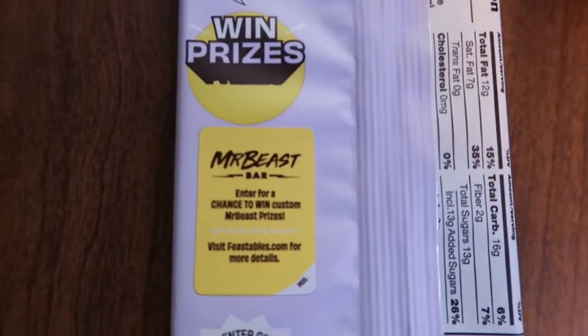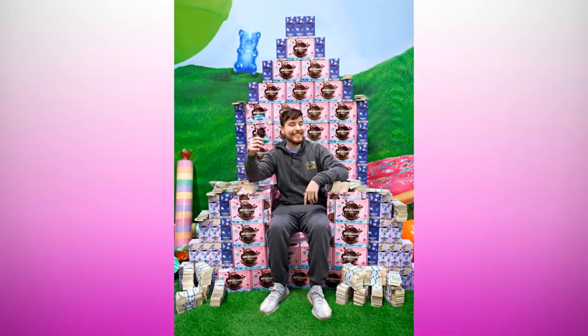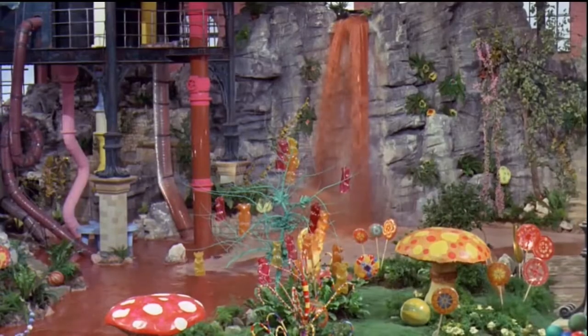Something really cool about this is that it's a contest. Each bar has a code that you peel off, you enter the code, and you see if you win a prize. Some of the prizes include money — and when you're dealing with Mr. Beast, you can even be on a future episode where you can win a chocolate factory. We're going to be taste testing and see if we win anything.